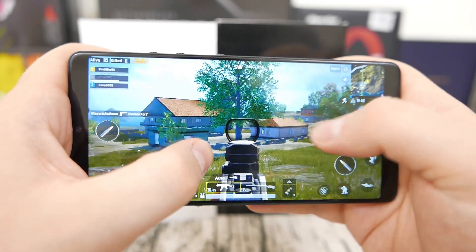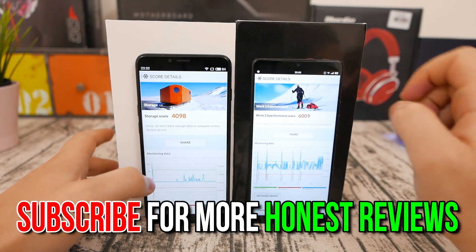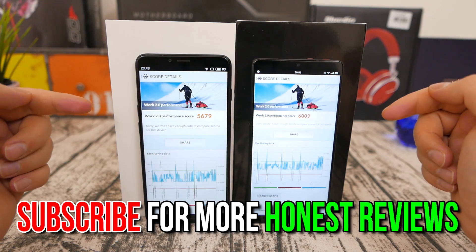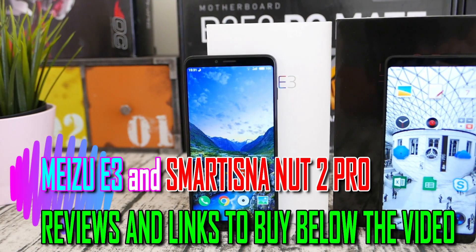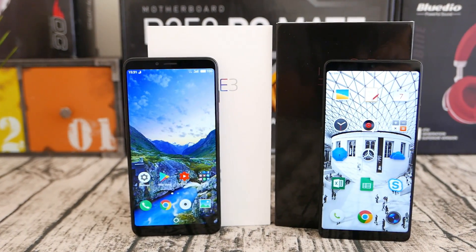Thank you for watching my detailed comparison of Snapdragon 636 versus Snapdragon 660. Don't forget to give the video a thumbs up if you liked it, and do check out my full reviews of the Meizu E3 and Smartisan Nut 2 Pro if you're interested. There's also a link below the video to buy one of these phones. This has been Steven Fox — keep watching Smartphone Wars, and peace out.